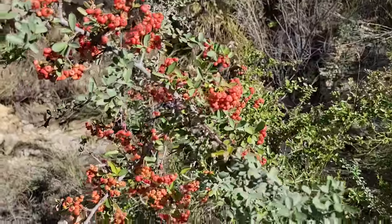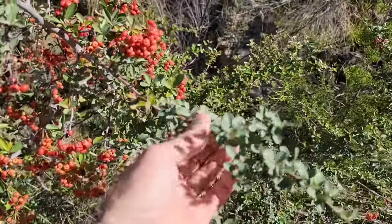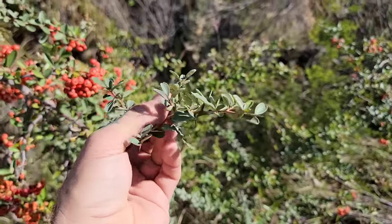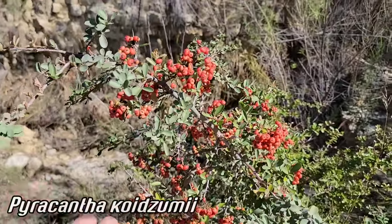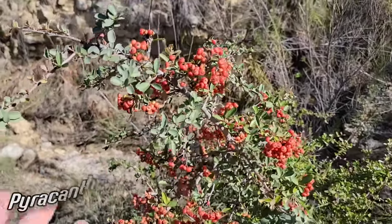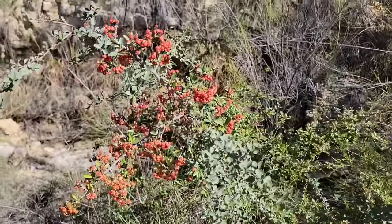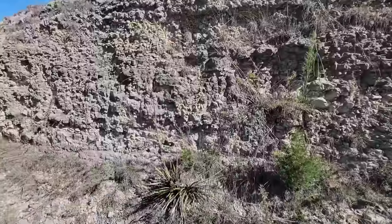I chainsawed a bunch of these down last year — 15 feet tall, absolutely terrible. Had to take herbicide to them because they'll re-sprout. Pyracantha — one species is actually endangered, the Taiwanese species, where it's got checks and balances: fungi and insects to keep it in check. Here it gets out of control. It's a bad invasive, released from yards because people whimsically planted it just because they thought it looked pretty.